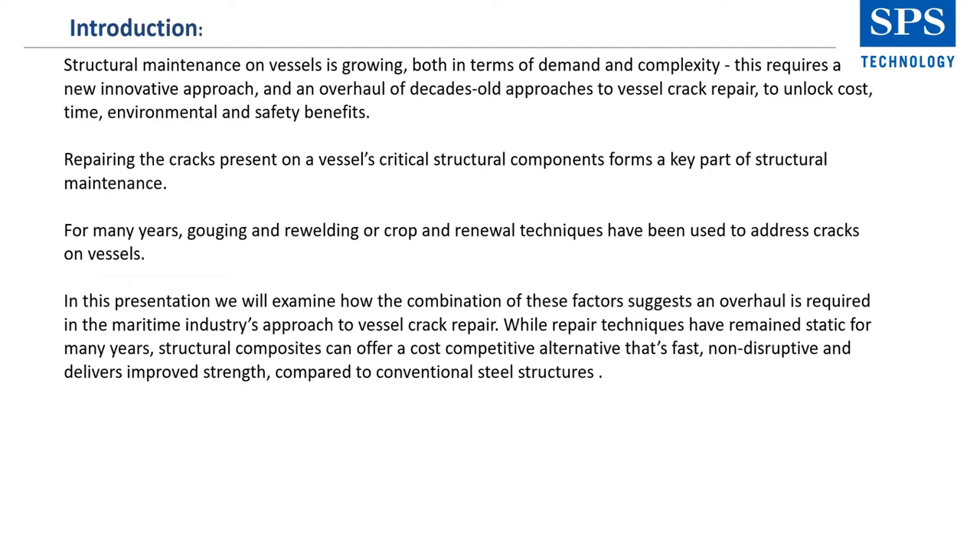Repairing the cracks present on a vessel's critical structural components forms a key part of structural maintenance, which preserves asset integrity, ensures seafarer safety, and safe passage of cargo. The global shipping fleet is aging. New stress points are emerging on existing vessel structures as a result of retrofitting and refits — work that is vital in prolonging the life of the vessel and ensuring cost-effective compliance with environmental regulations. These factors mean the demand for structural maintenance, including crack repairs, is greater and more complex than ever before.